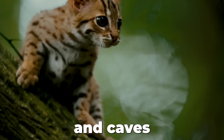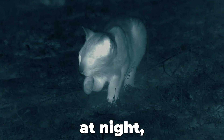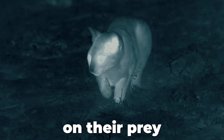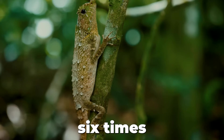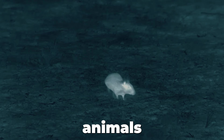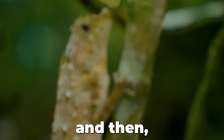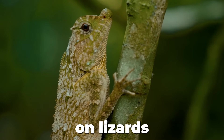It hides in trees and caves to escape big predators like wild dogs. It only hunts at night, allowing it to sneak up on prey. With eyes six times more sensitive to movement than a human's, it preys on small animals like rodents and little birds — but now and then, it won't mind feasting on lizards and frogs.